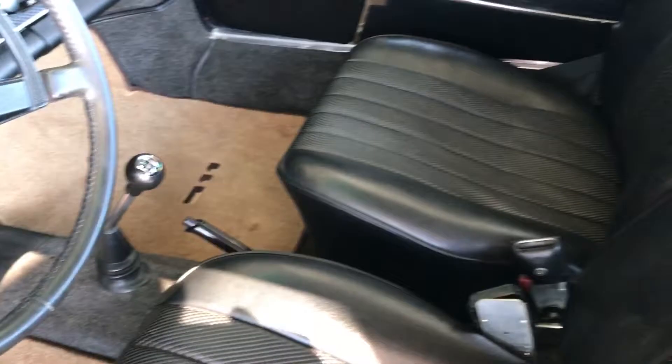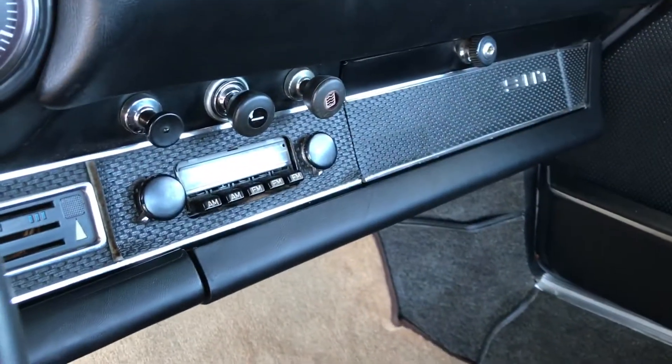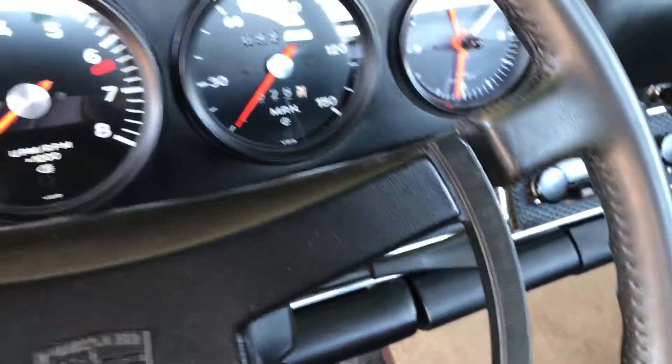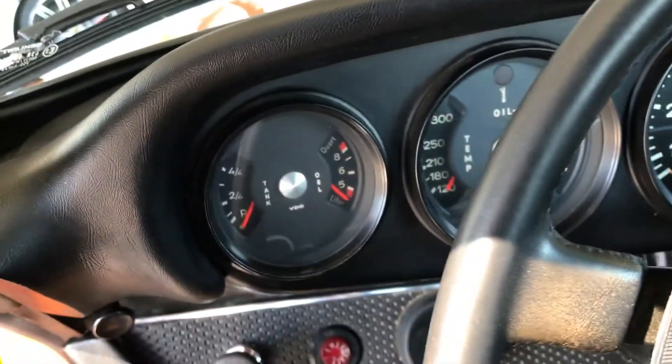Interior looks awesome. You can see the gear shifter there, radio and everything. Mileage — everything looks pretty good here.